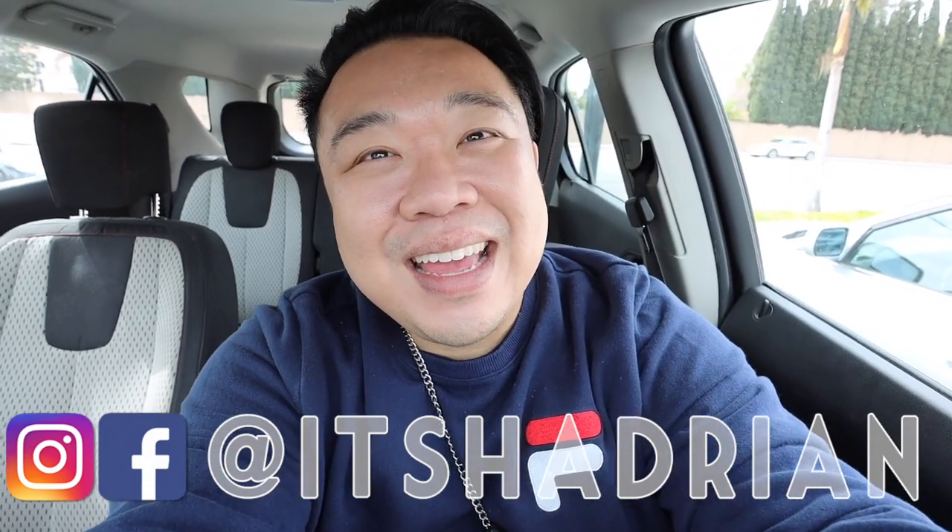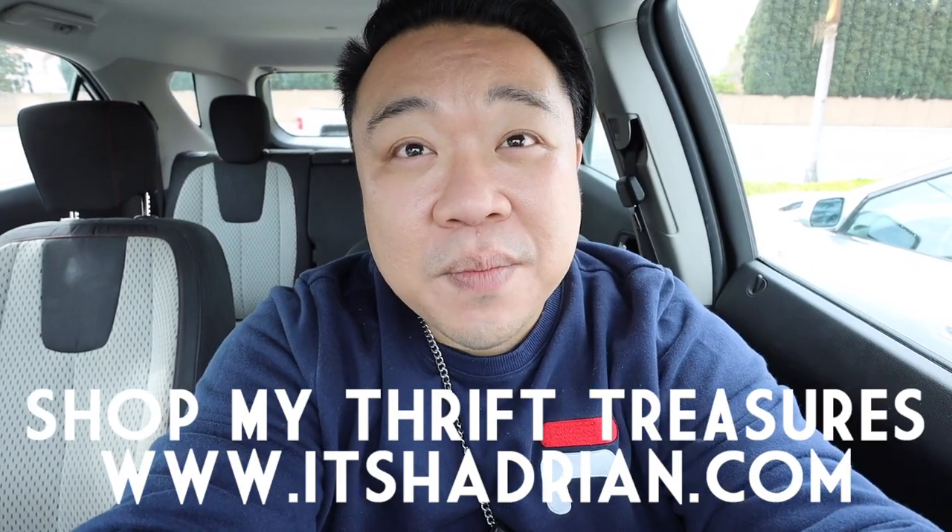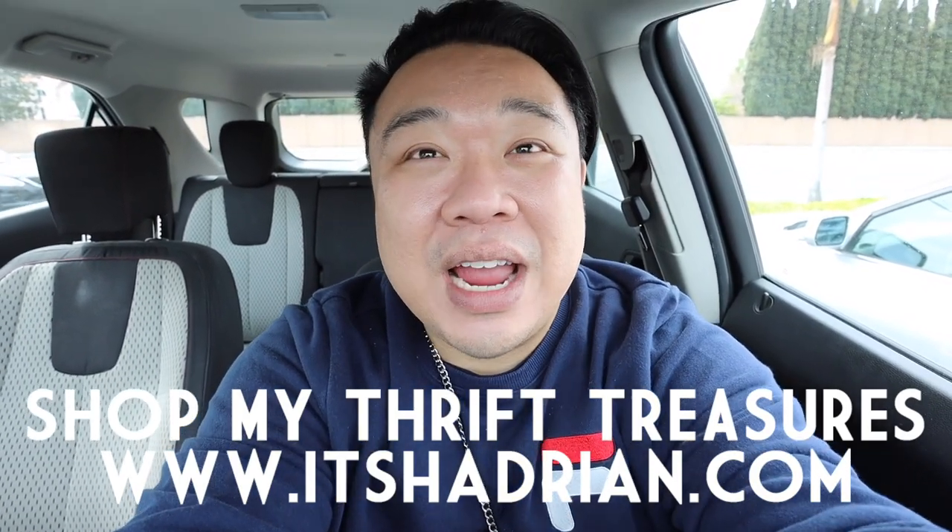Follow me on Instagram — it's Tayden, just like it's spelled here. Check out my shop at Tayden.com to see whatever I have for sale from my thrifting adventures. But without further ado, let's hop in the store and go check it out.